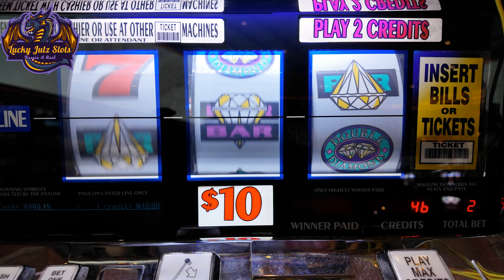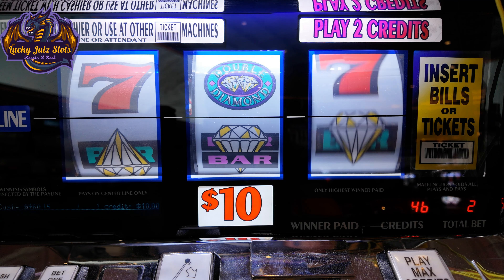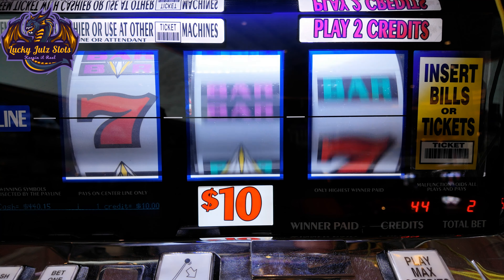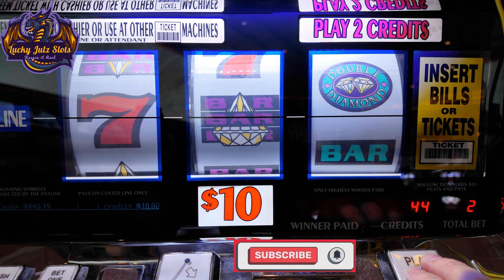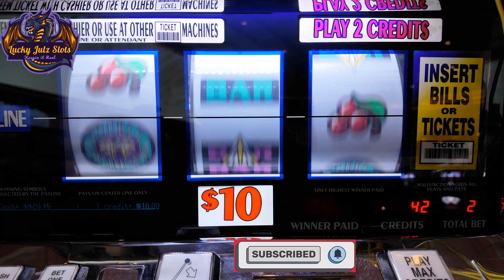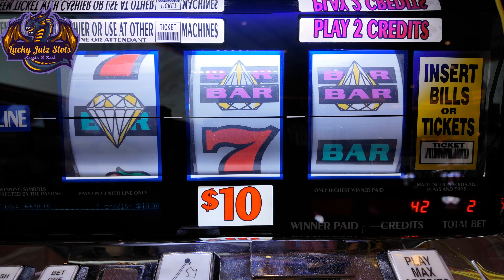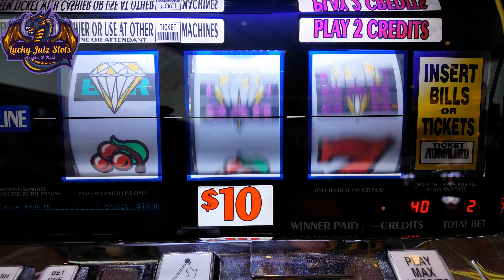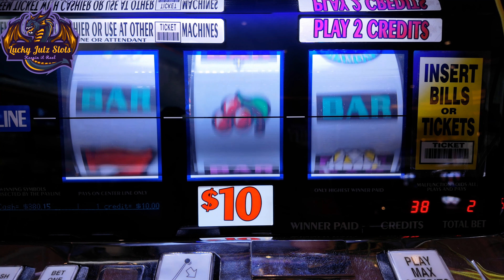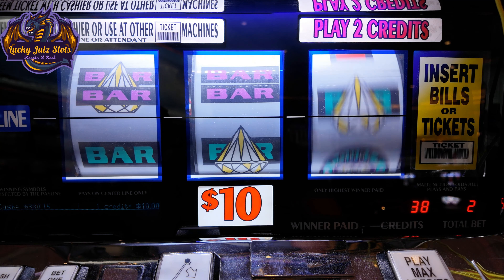Oh, come on, double diamonds for being so mean to me. We only have 14 more spins, we've got to do something here. There we go. Two.